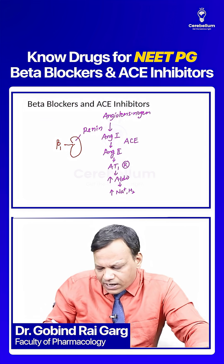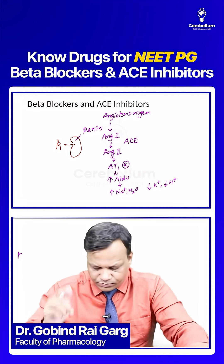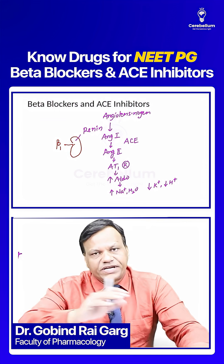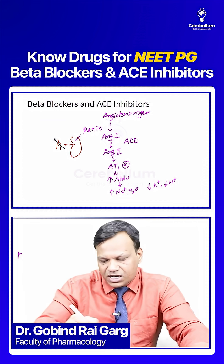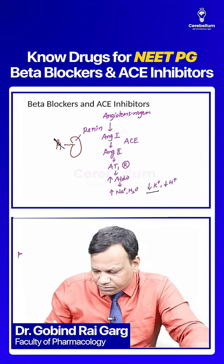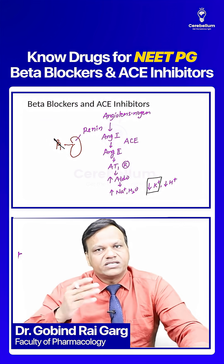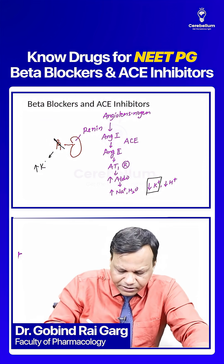Aldosterone causes retention of sodium and water, and removal of potassium and hydrogen from the body — this is the normal action of aldosterone. When we give beta blockers, we are stopping this pathway. Since aldosterone is not produced, potassium cannot be removed, so the side effect of beta blockers can result in hyperkalemia.